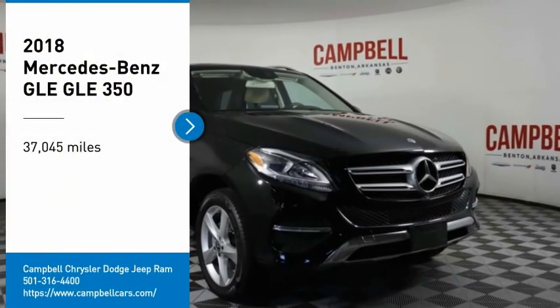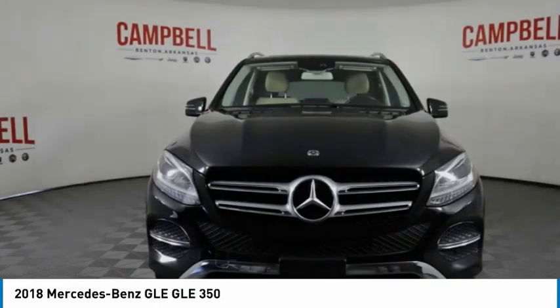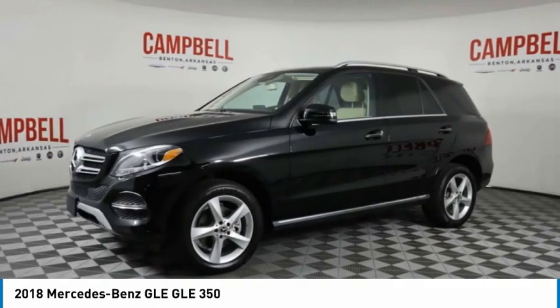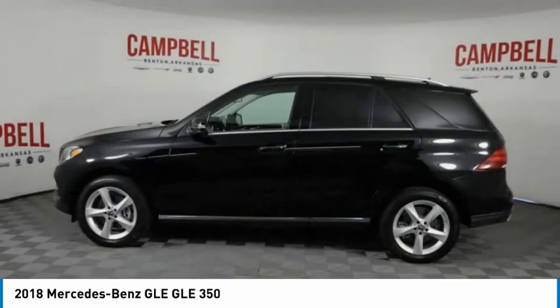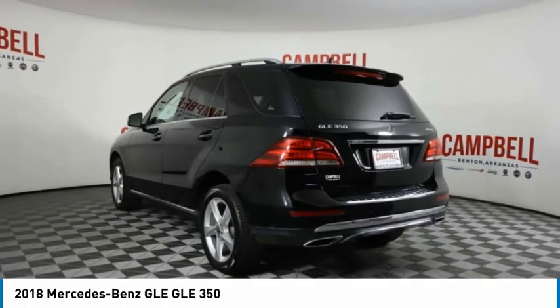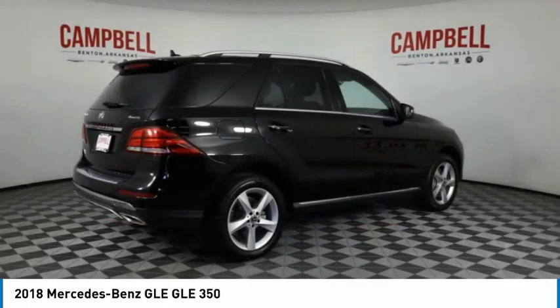Take a ride in the 2018 Mercedes-Benz GLE. The GLE comes with a full Mercedes luxury experience. It combines the sport sedan performance with SUV stability. It comes with beautiful serene-looking interiors and a command system that is close by to access every setting under the sun.